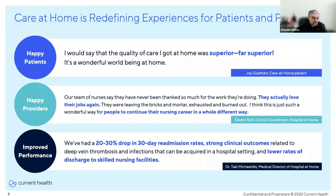With care moving increasingly into the home, what have the results been? The people have spoken and they love it. A survey released by Moving Health Home — a coalition of healthcare organizations advocating for improved access to home-based care — reported that 73% of patients surveyed were confident in the quality of care they would receive in the home. 88% of those who received home-based care were satisfied, and 85% recommended it to a friend or family member. A patient quote from the slide says: 'I would say that the quality of care I got at home was superior, far superior. It's a wonderful world being at home.'